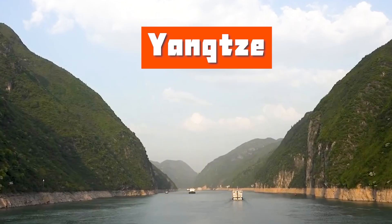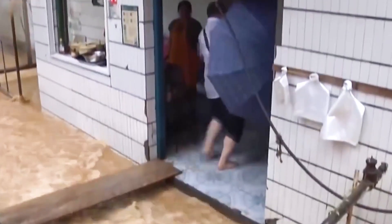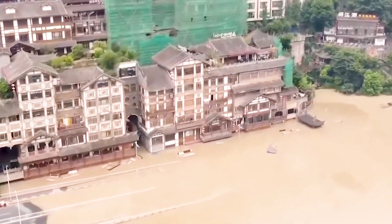Here is the Yangtze River, the first and longest river in China. While providing water for the middle and lower reaches of the Yangtze River, it also brings numerous floods and water disasters.